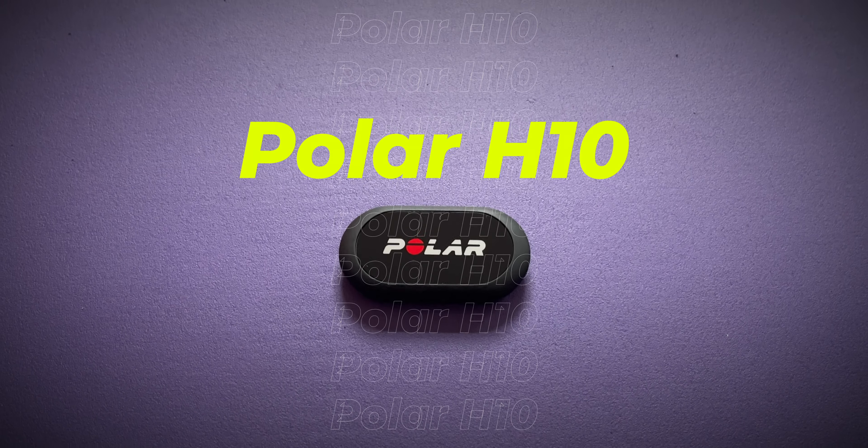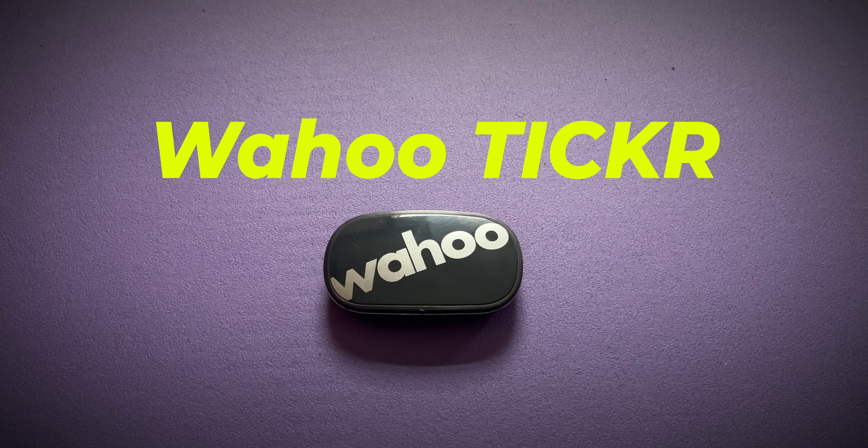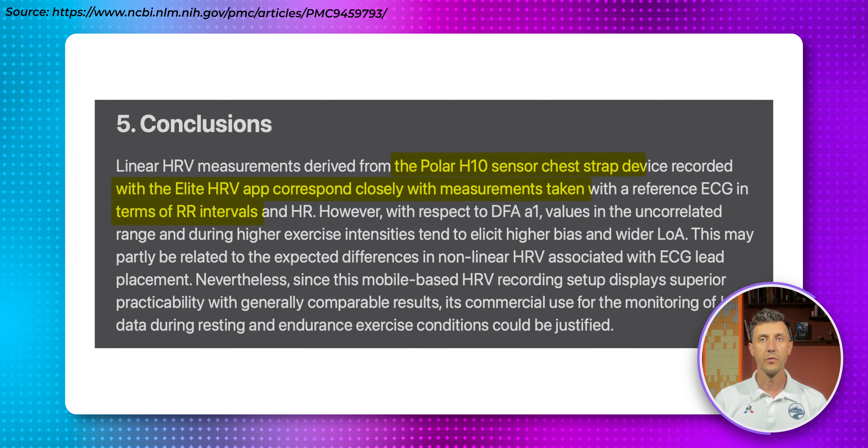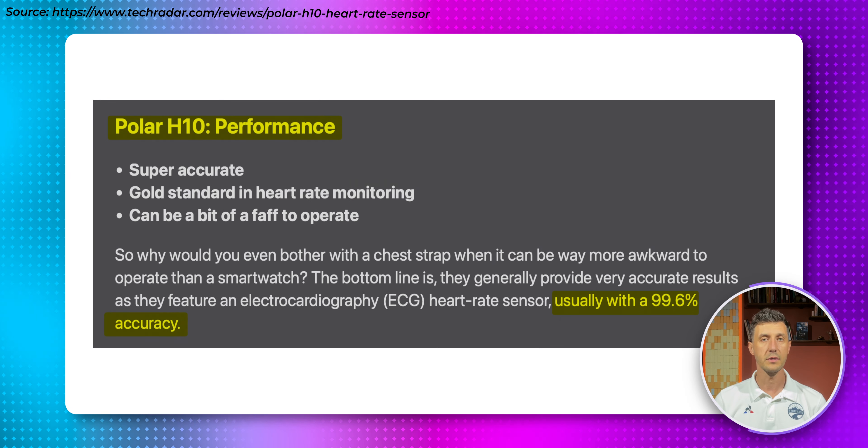This is a heart rate chest monitor, and this is also a heart rate chest monitor. They both look almost the same in size and weight, but they are not the same. The Polar H10 is known for its accuracy, with studies showing it has a 99.6% accuracy rate. This sets the baseline standard for heart rate monitors.